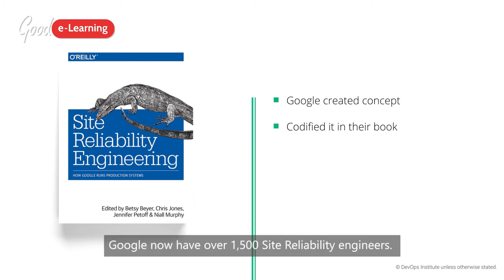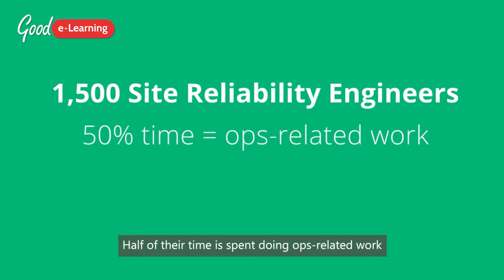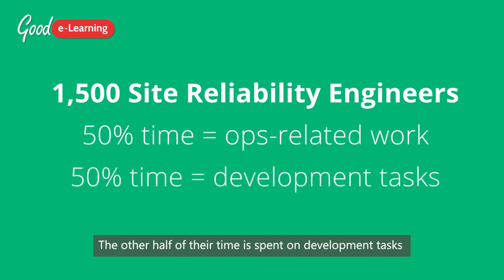Google now have over 1,500 Site Reliability Engineers. Half of their time is spent doing Ops-related work such as issues, on-call, and manual intervention. The other half of their time is spent on development tasks such as new features, scaling, or automation.